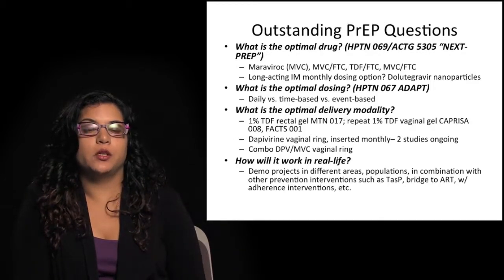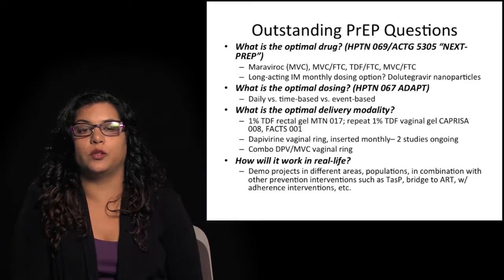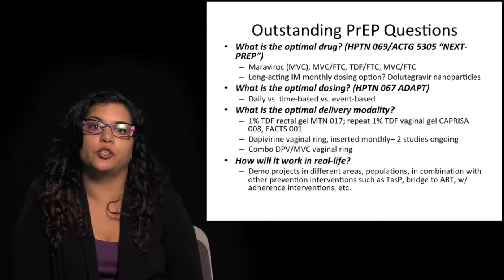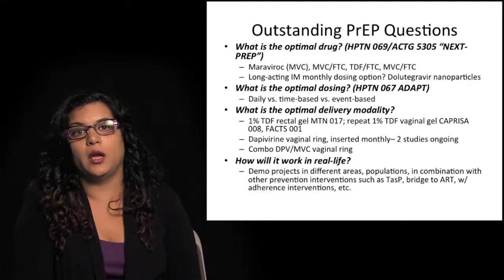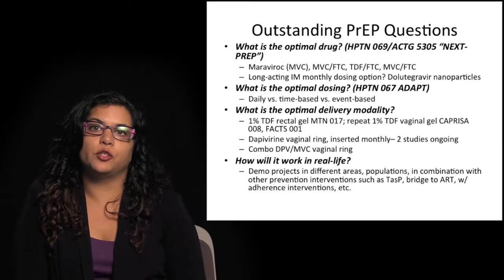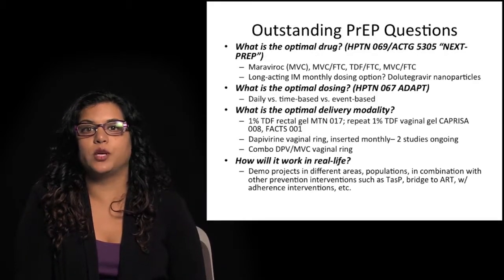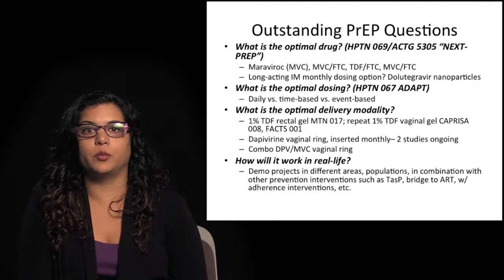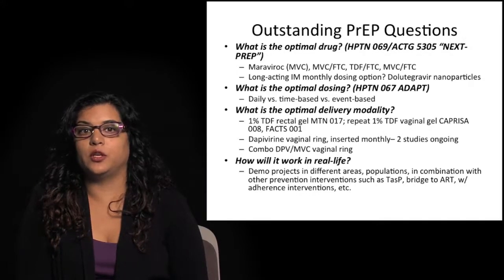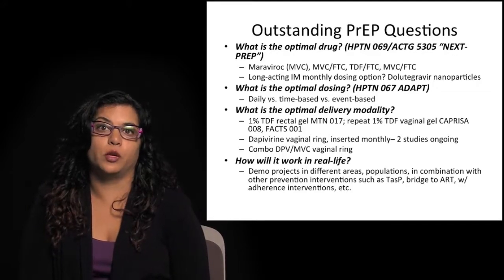What is the optimal delivery modality? There are different ways for application, including a study from the Microbicide Trials Network looking at a 1% tenofovir rectal gel. There are also vaginal rings and combination vaginal rings — the first product studied has been dapivirine, and a second will be a dapivirine-Maraviroc combination vaginal ring. Demonstration projects are taking place across the United States and different countries to look at ways to deliver PrEP in real life among different populations, including as a bridge to ART in heterosexual discordant couples, with adherence interventions such as texting and other novel approaches.